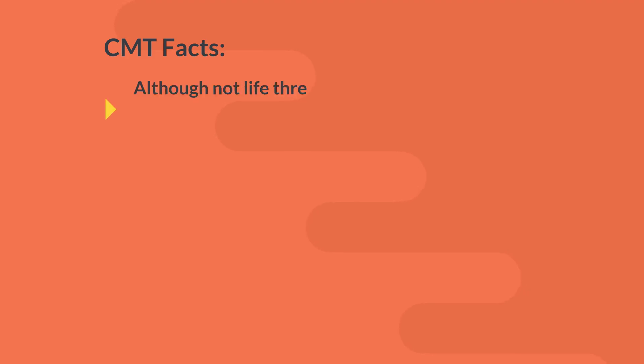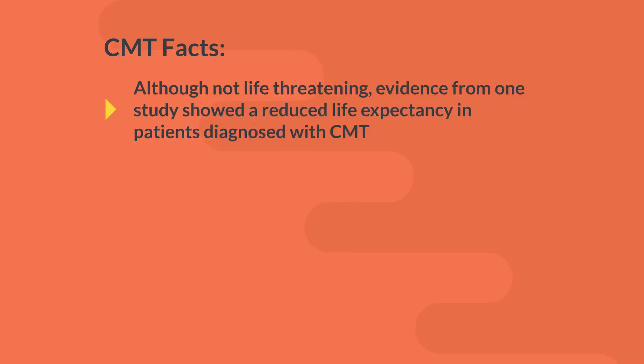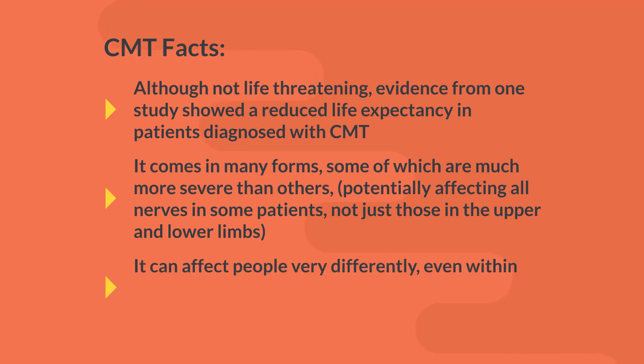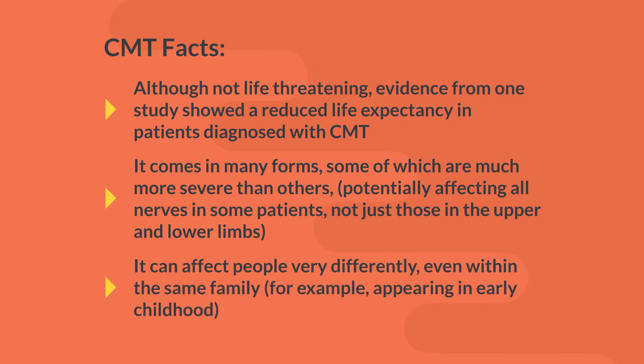CMT facts. Although not life-threatening, evidence from one study showed a reduced life expectancy in patients diagnosed with CMT. It comes in many forms, some of which are much more severe than others. It can affect people very differently, even within the same family. There is no predilection for a particular race or sex.